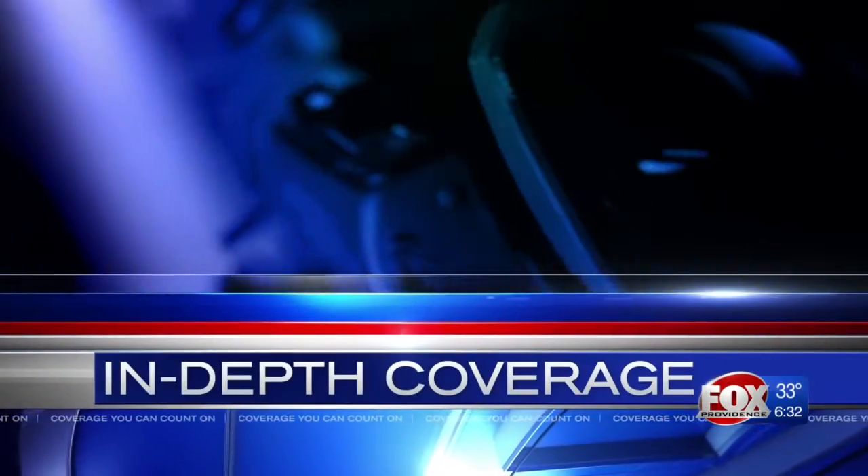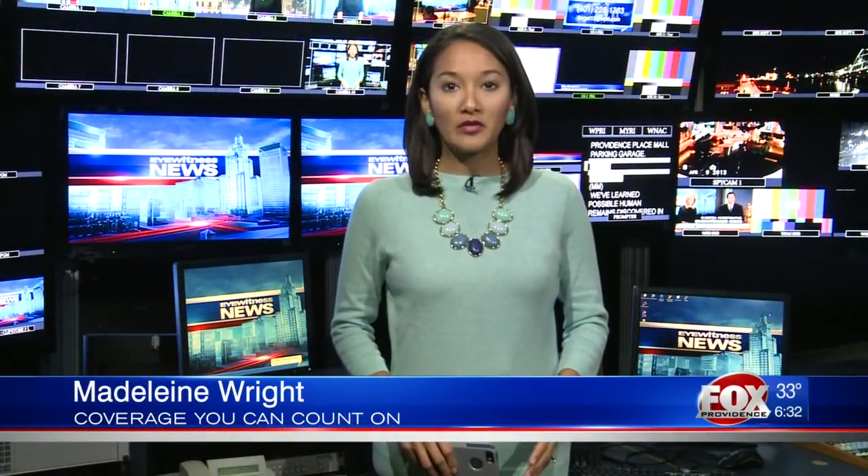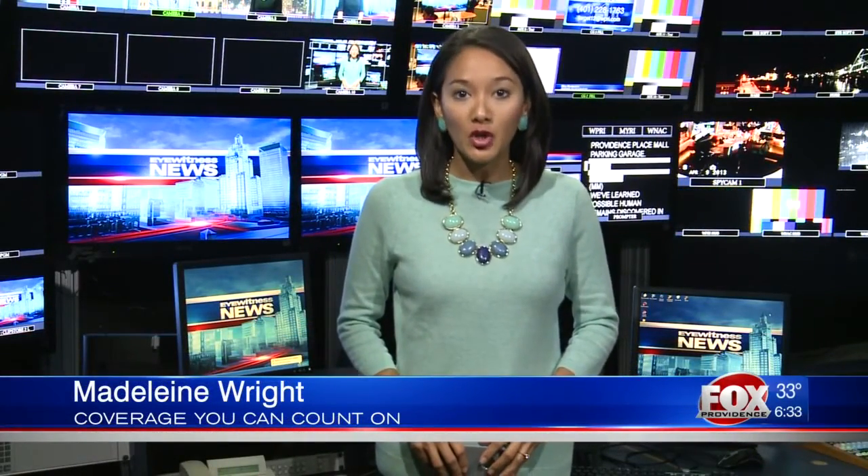Thank you, Jared. Tonight we're learning more about the safety measures that helped keep yesterday's fire at the pumps from spreading even further. Eyewitness News reporter Madeline Wright continues our in-depth coverage. Without those safety measures, the gas station could have exploded.